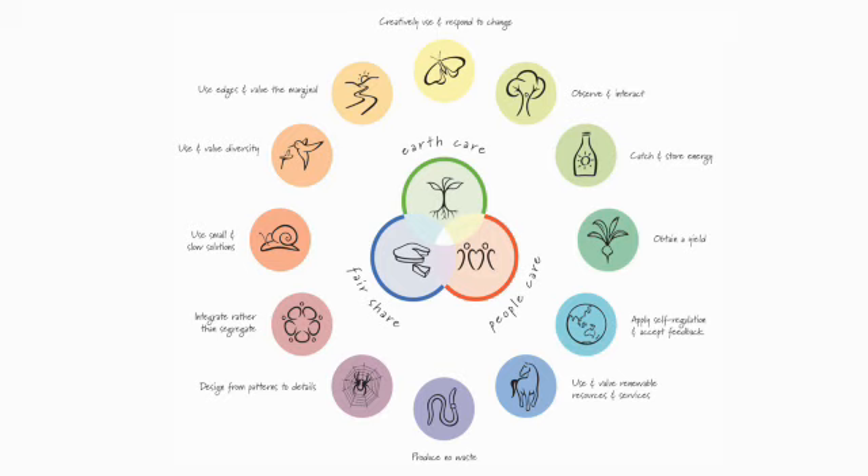Permaculture is way bigger than organic veggie growing. It is also very much focused on perennial systems as opposed to annual systems, and veggie gardening works almost entirely with annual crops. So while veggie gardening is an aspect of permaculture, permaculture is way bigger.